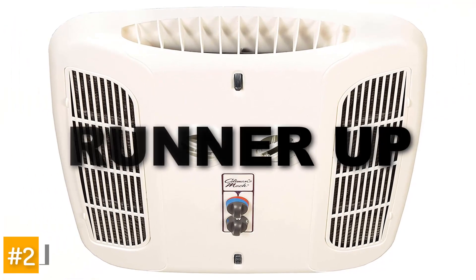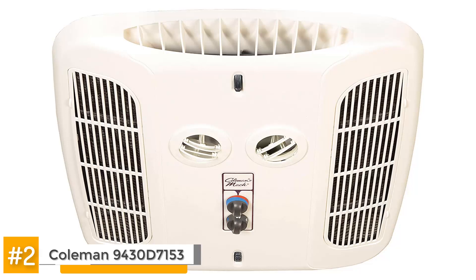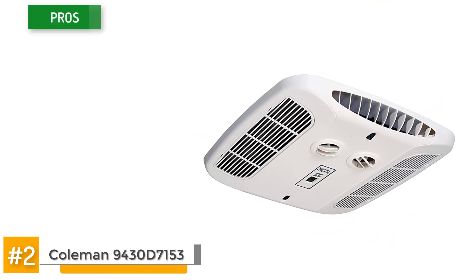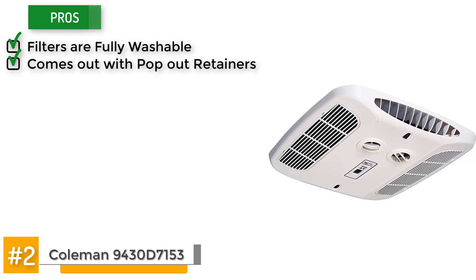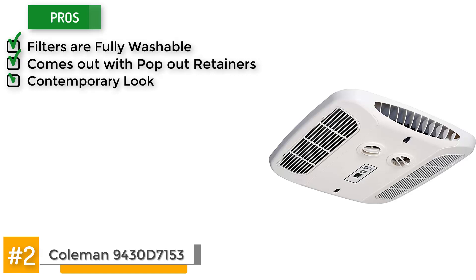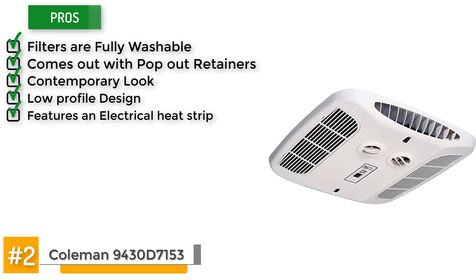This next unit is our runner-up, the Coleman 9430D7153. Recent buyers raved about its filters which are fully washable, it comes with pop-out retainers for easy access, and the Eurostyle provides you with a contemporary look. It has a low profile design which is simple to handle, and it features an electrical heatstrip that makes installation very easy.